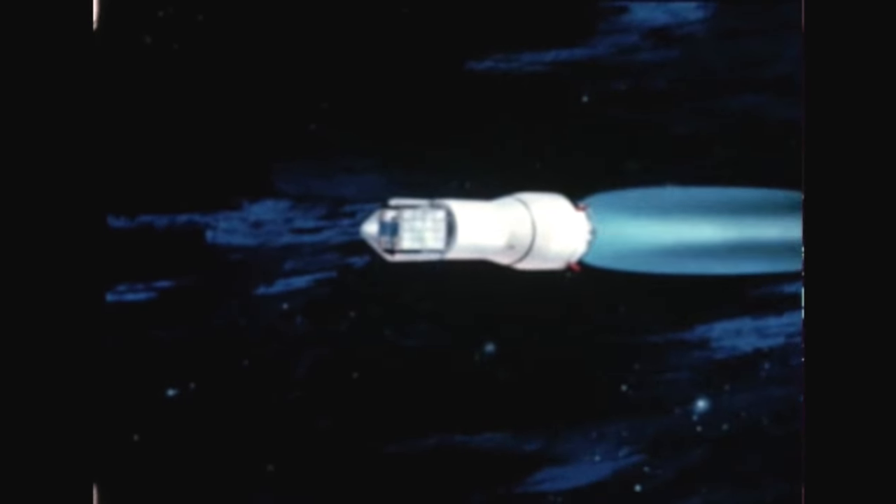The S-4 facilities checkout stage was shipped from the Douglas Aircraft Company, Santa Monica, California, to Cape Canaveral early this quarter. The stage is ready for use in checkout of facilities at launch complex 37B.